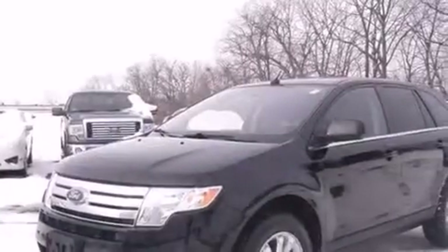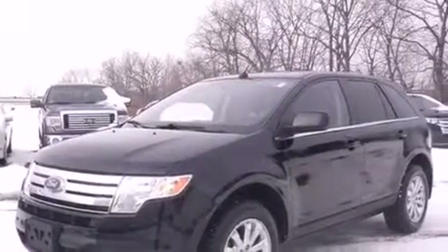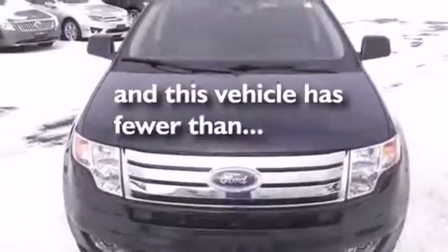Air conditioning with automatic climate control, cruise control, full power accessories, and this vehicle has less than 51,000 miles.